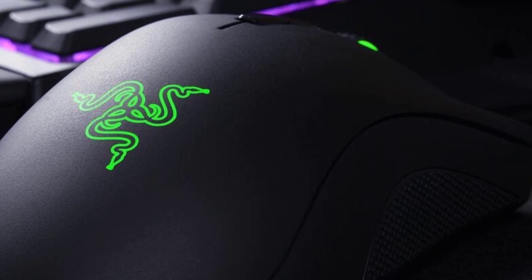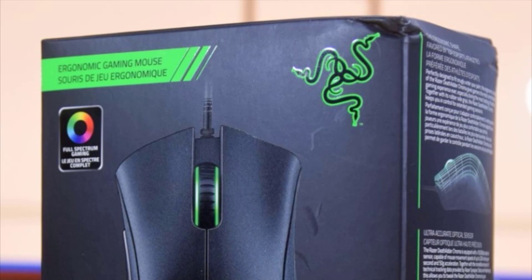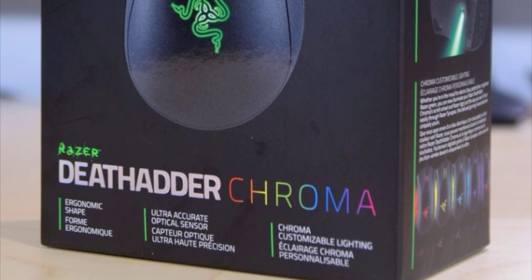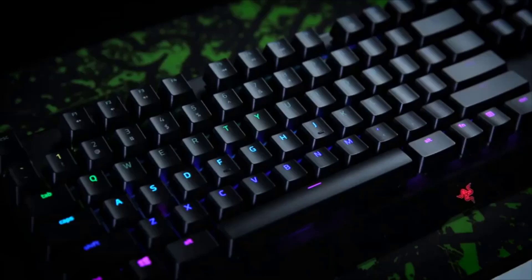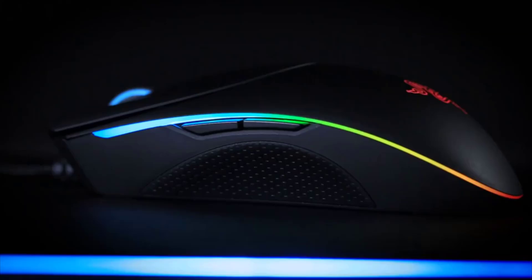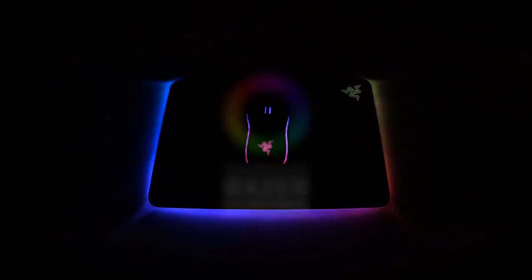Razer's latest gaming mouse, the DeathAdder Chroma, is a low-frills RGB gaming mouse that's a perfect starter mouse if you're looking to move from a vanilla model into the world of specialized gaming peripherals. Customization and button mapping options are on the lower end of the spectrum, but comfort, build quality, and accuracy make up for any lack of personalization. It's a great mouse to start a lifelong obsession with PC gaming peripherals, and it even comes in a left-hand configuration.